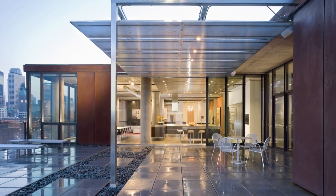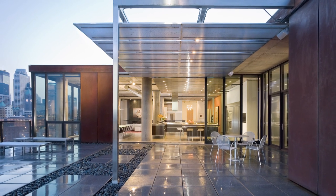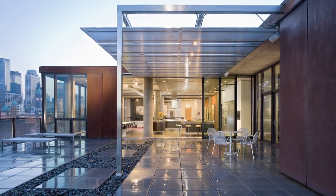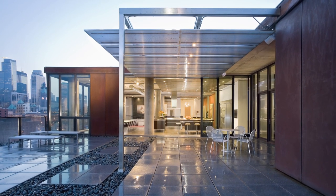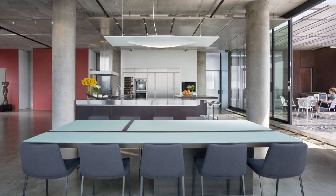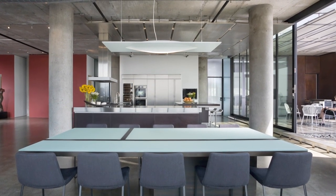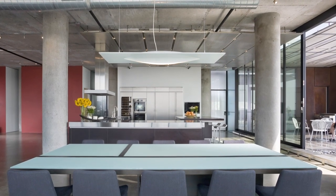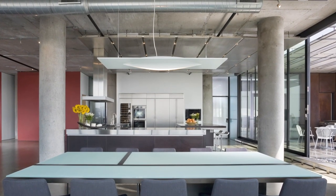Installing a stainless steel canopy over part of the terrace helps create the sense of an outdoor room, as well as providing sun shading from the south and east. This canopy also continues into the apartment and above the kitchen, defining that space in the large open-plan interior and also housing acoustic panels.